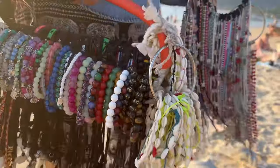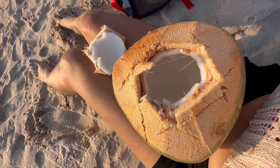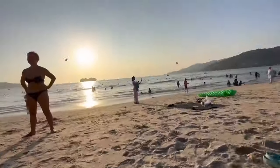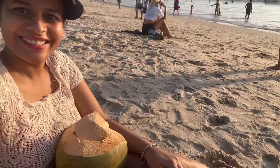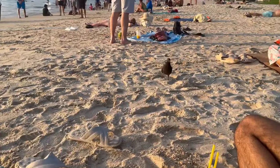We got some coconut water from the vendors near the beach. Coconuts here were very cheap — you can get one big-size coconut for only 40 baht. If you are enjoying watching this vlog, please subscribe to my channel to view more such content in the future.